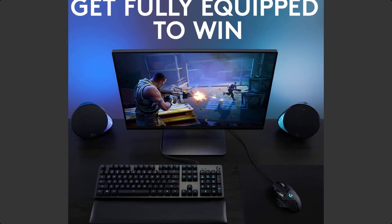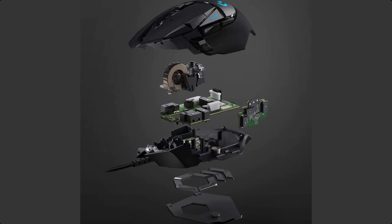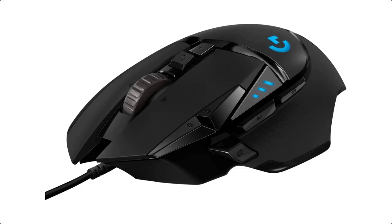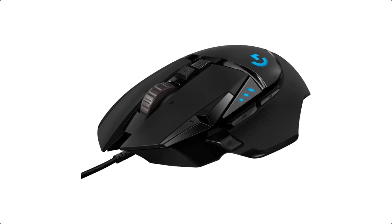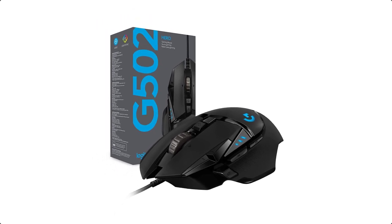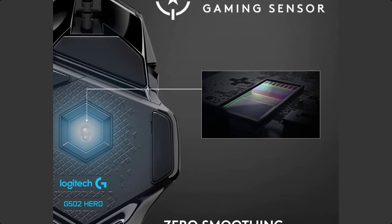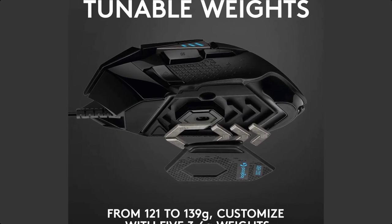Customize RGB mouse lighting to match your style and environment, or sync it to other Logitech G products. No matter your gaming style, it's easy to tweak the G502 Hero to match your requirements, with custom profiles for your games, adjustable sensitivity from 200 up to 16,000 DPI, and a tunable weight system that allows tuning and balancing of up to five 3.6-gram weights for just the right balance and feel.